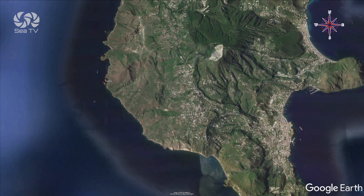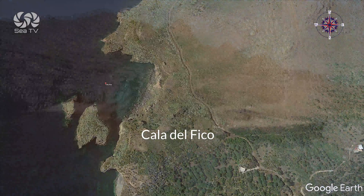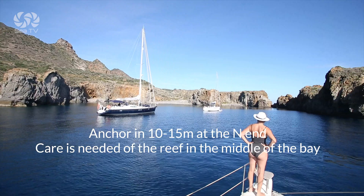In Cala del Fico, you can anchor in depths between 10 and 15 meters at the north end. Care is needed of the reef in the middle of the bay.